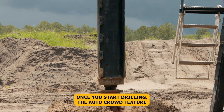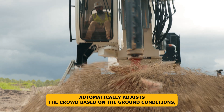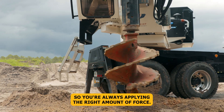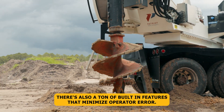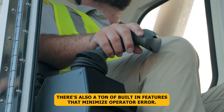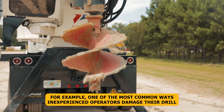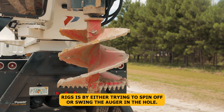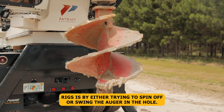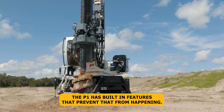Once you start drilling, the Auto Crowd feature automatically adjusts the crowd based on the ground conditions, so you're always applying the right amount of force. There are also built-in features that minimize operator error. For example, one of the most common ways inexperienced operators damage their drill rigs is by trying to spin off or swing the auger in the hole — the P1 has built-in features that prevent that from happening.